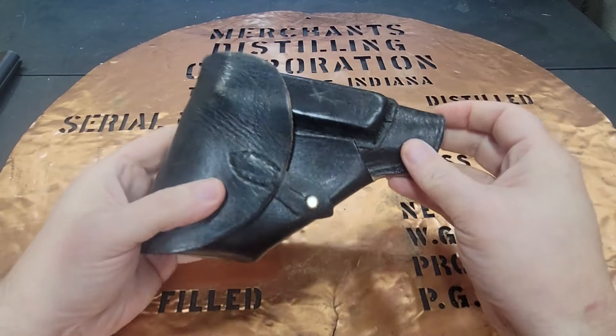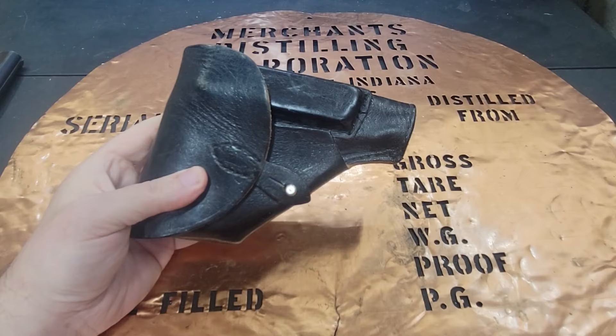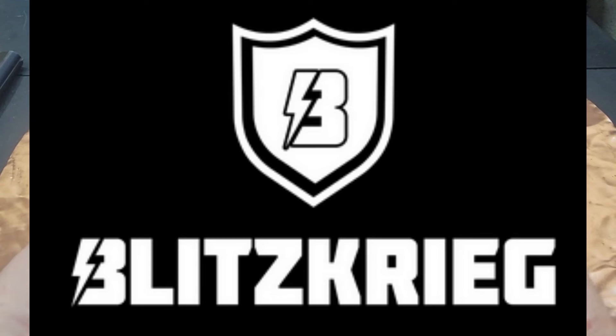Hello YouTube, this is The Bucket coming at you today with my Radom P64 pistol that I picked up from Blitzkrieg Firearms.